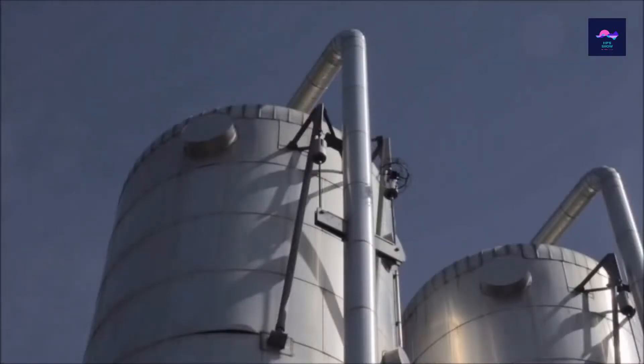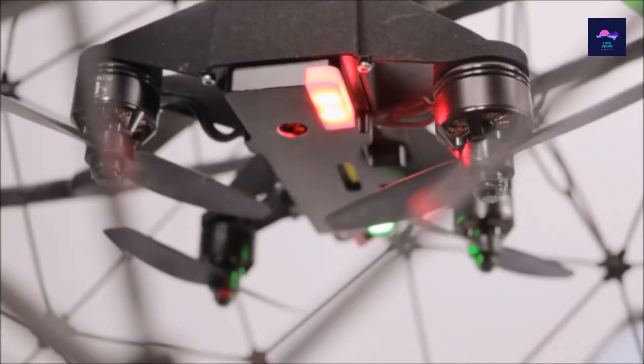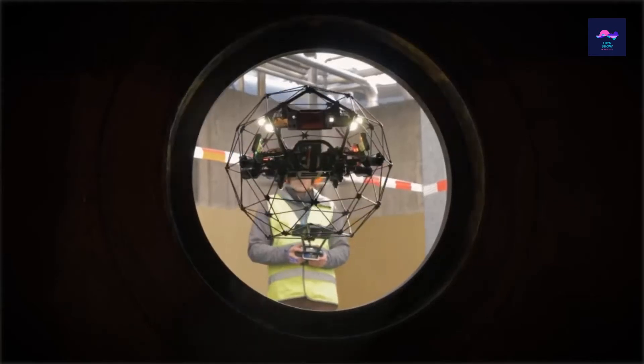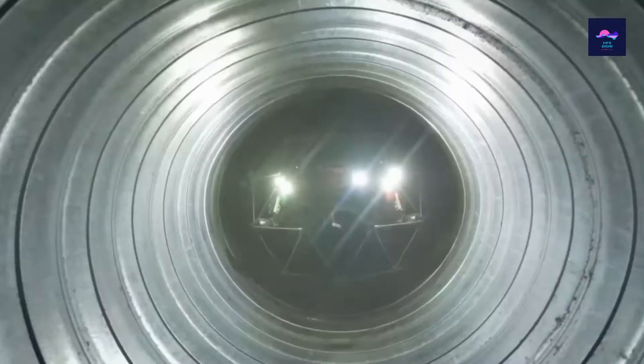It gets even more satisfying when you're the one controlling the Ilios. Maneuvering such a perfect circle around is both relaxing and super fun. On a related note, if you're playing around with an Ilios drone and you're not pretending like you're controlling your own personal bite-sized Death Star, then you definitely need more fun in your life.